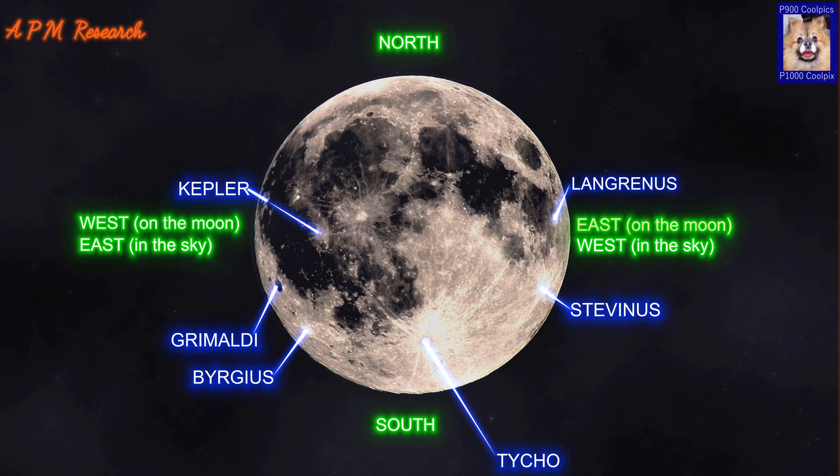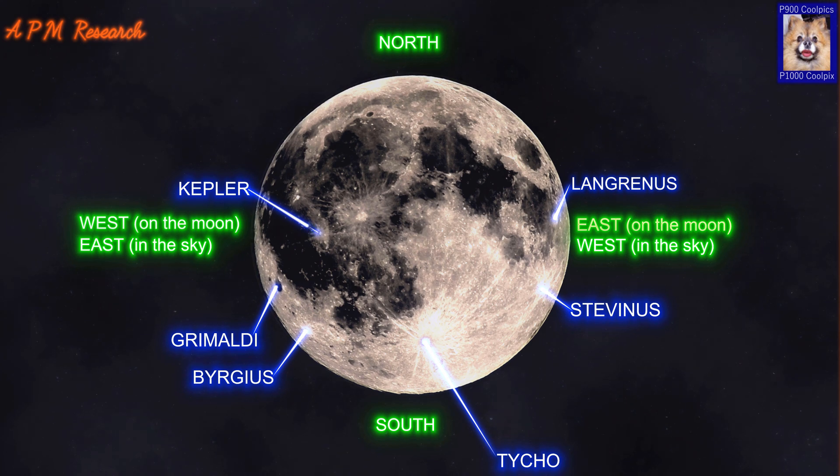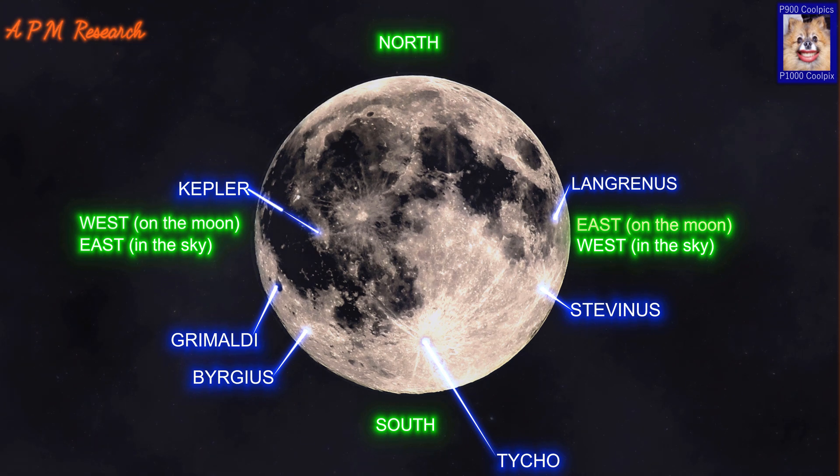Kepler is a lunar impact crater named for the 17th century German astronomer and mathematician Johann Kepler. Kepler is most notable for the prominent ray system that covers the surrounding mare, with rays extending for well over 300km, overlapping the rays from other craters. Kepler has a small rampart of ejecta surrounding the exterior of its high rim. The outer wall is not quite circular and possesses a slightly polygonal form. The interior walls of Kepler are slumped and slightly terraced, descending to an uneven floor and a minor central rise.